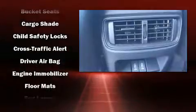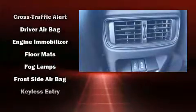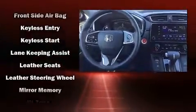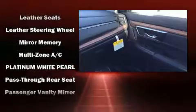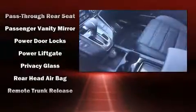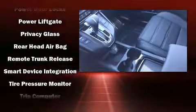Passenger security is always assured thanks to various safety features such as dual front impact airbags, head curtain airbags, and four-wheel disc brakes with ABS. When road conditions become unpredictable, rely on all-wheel drive to maintain outstanding control.